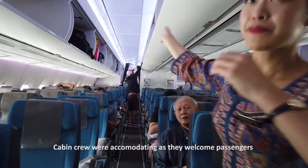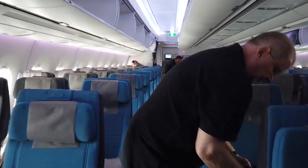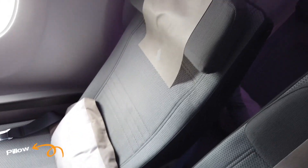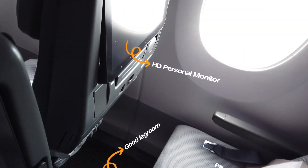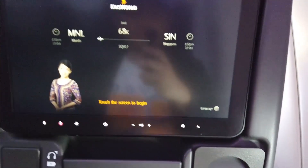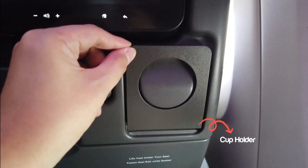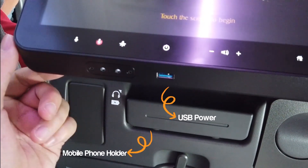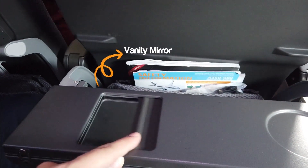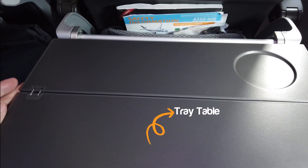The crew were very accommodating as they welcomed passengers boarding the aircraft. The seats in economy class have an adjustable headrest and pillows were readily provided. The legroom was also generous and the personal high definition monitor looks good. The seat also features a cup holder, mobile phone pocket, and a USB power outlet. Opening the tray table reveals a vanity mirror and the tray table itself.